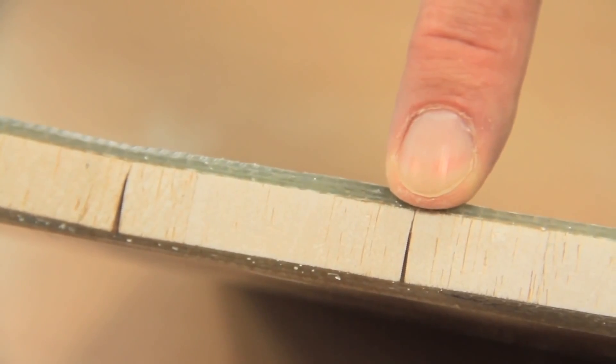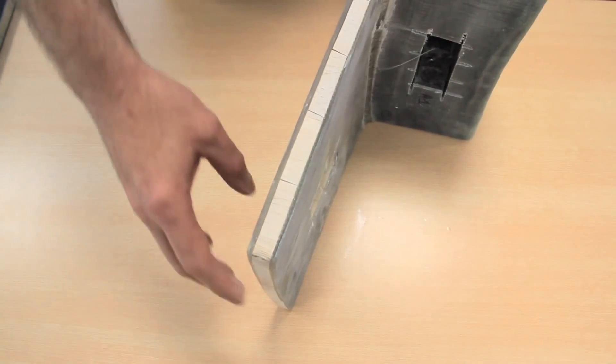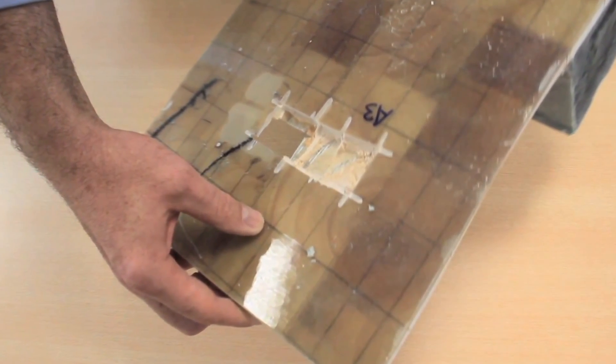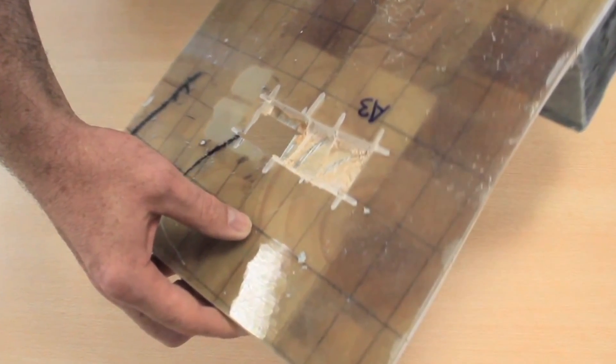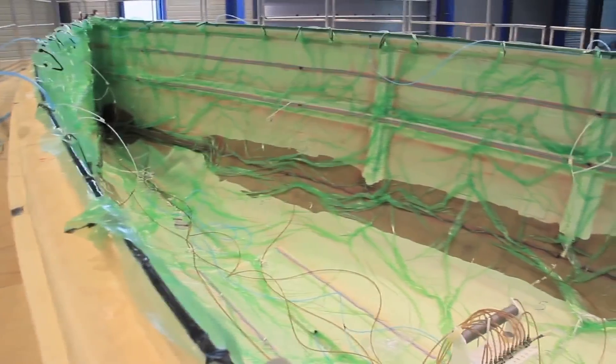It also ensures that should a puncture take place, water will be confined to the damaged cells, with the resin between the balsa sections acting as mini bulkheads. In this test piece with a clear gel coat, you can see how water would be easily contained should damage occur. The resin in between each balsa section prevents intrusion into the next section.